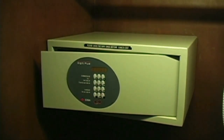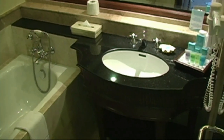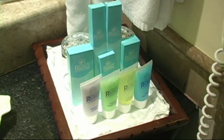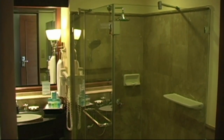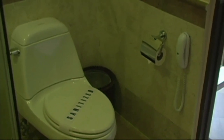Complimentary bottled water, in-room safe, bathtub and shower, full bathroom vanity with bathroom amenities — soaps, shampoos, facial creams. Here we have hair dryer, separate shower, a toilet with phone.